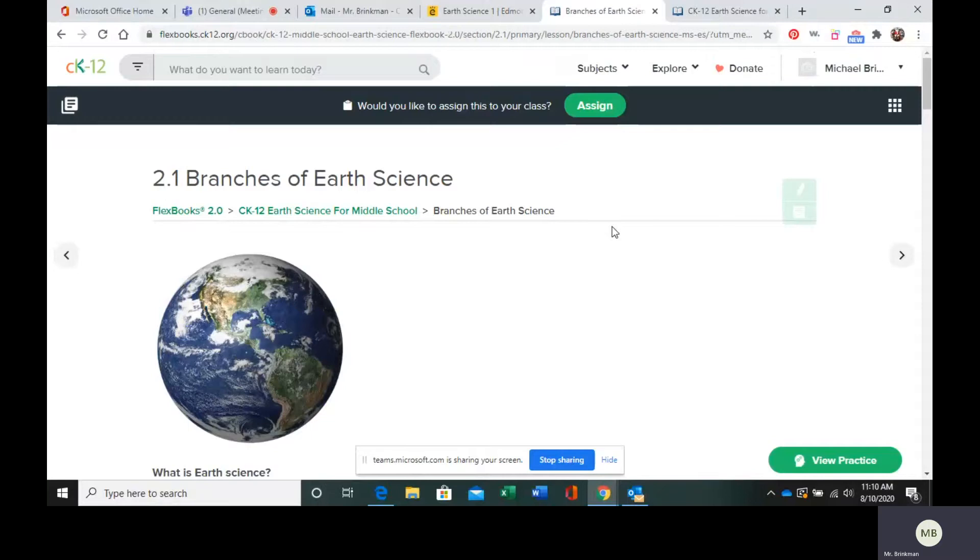We are starting with the branches of Earth Science. In Earth Science, we have a few branches. We have five that we are going to go over and they each have little specialties within them.